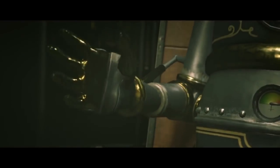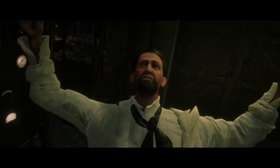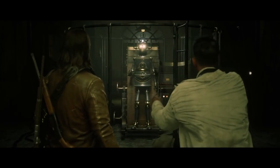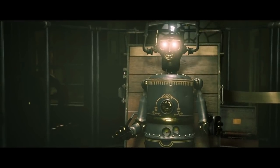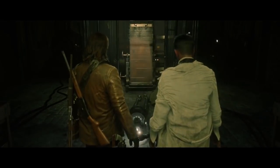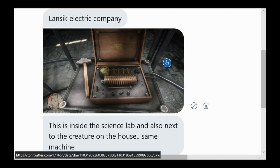Unfortunately, this one doesn't exactly go perfectly. I believe Marco does it one more time to bring the robot to life for good. There's a whole mystery behind that, because the robot actually kills Marco and then you find him in the snow. I'll put a link in the description if you don't know about that. But if you look right next to the robot, you can see the same device in the house — same company. Definitely the same thing that is used to power up the freak of nature. Here's the picture that Karma sent me — he said this is inside the science lab and also next to the creature in the house. The same machine, both made from the Lancic Electric Company. Much love to Karma Ingram — I'll have a link in the description to his Twitter.